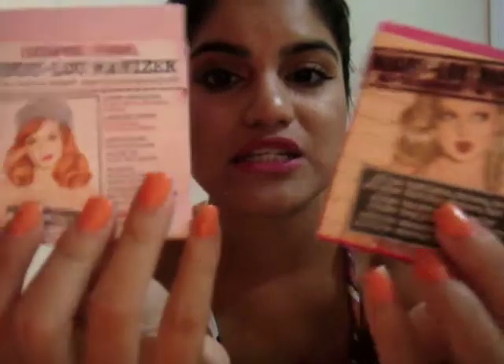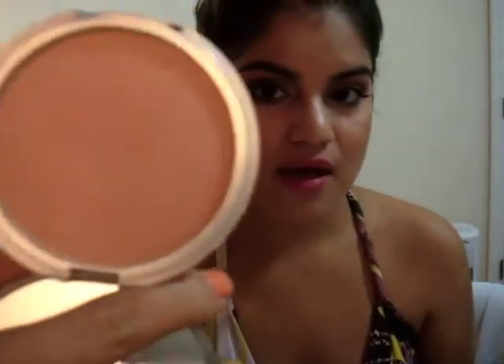And the two highlighters I've been killing are the Cindy Lou and the Mary Lou from The Balm. This is Cindy Lou — it has a pink tint to it.